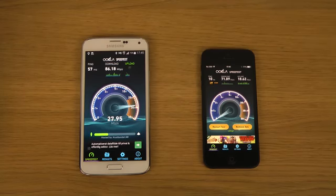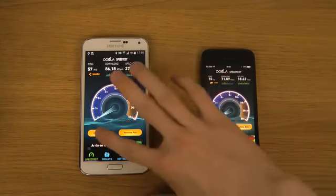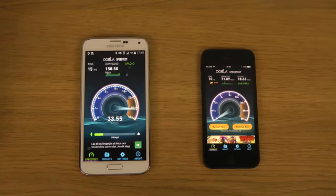Getting a little bit higher here on the S5, and the upload seems to be performing a little bit better too. Just run it one more time here — whoa, 158 megabits download! Okay, now it's starting to look pretty good. I like those results, I mean that's awesome.